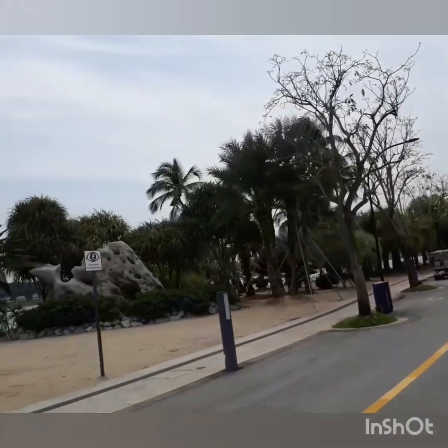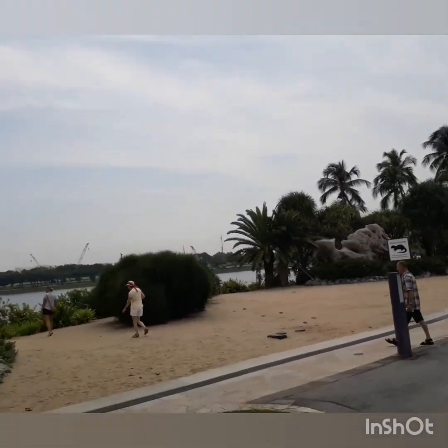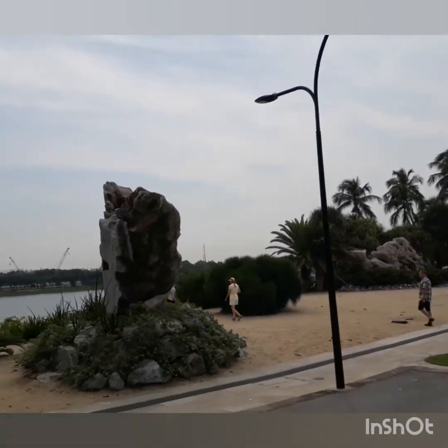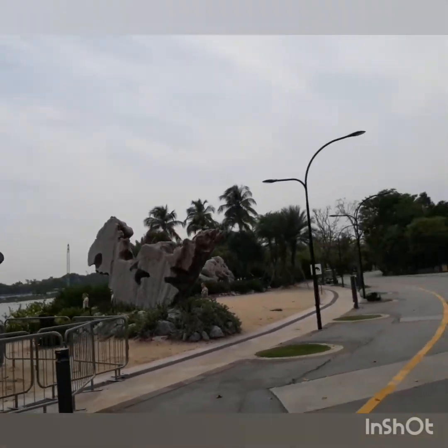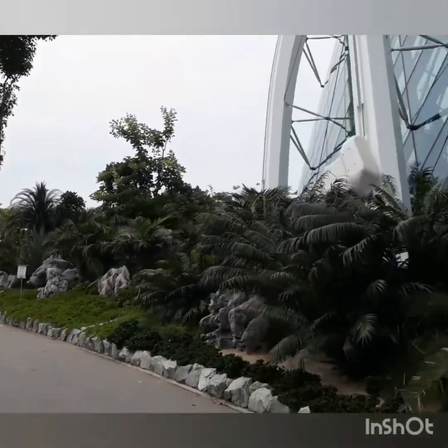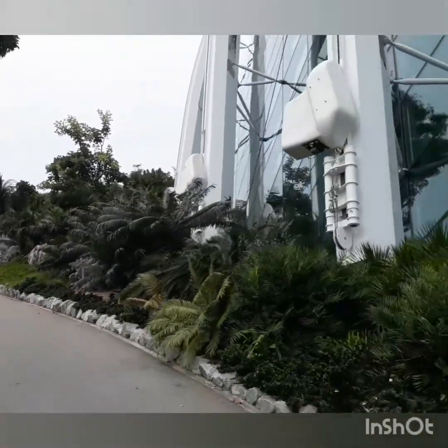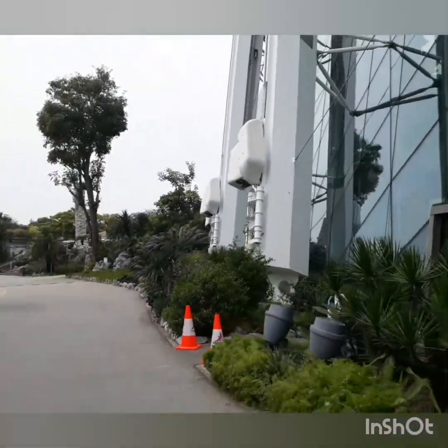You are now entering the Waterfront Walk, which connects Bay South to Bay East via Marina Barrage behind you. Across Marina Reservoir you will see Bay East, the second of three gardens of Gardens by the Bay. Bay East is open 24 hours daily, offering a superb view of the city skyline along its waterfront promenade.